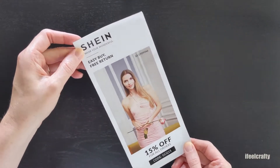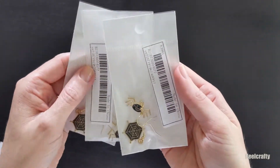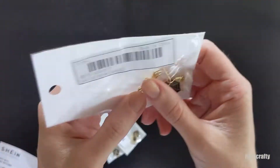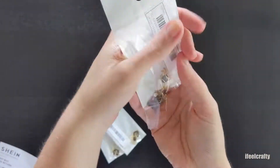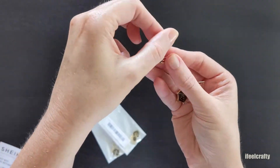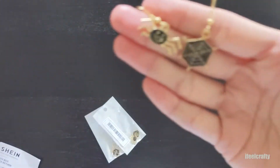Starting off, I'm showing you guys the little brochure that came with my last Shein haul, which includes a 15% off coupon code. Please feel free to use it — I just used it recently myself again and it works perfectly fine. And FYI, I am not in any way, shape or form sponsored by Shein. I just really like the online store.